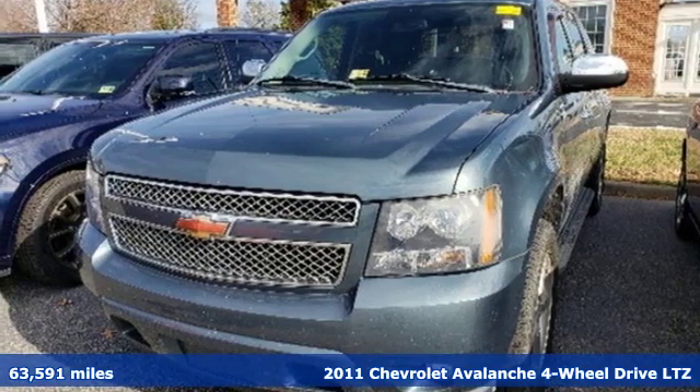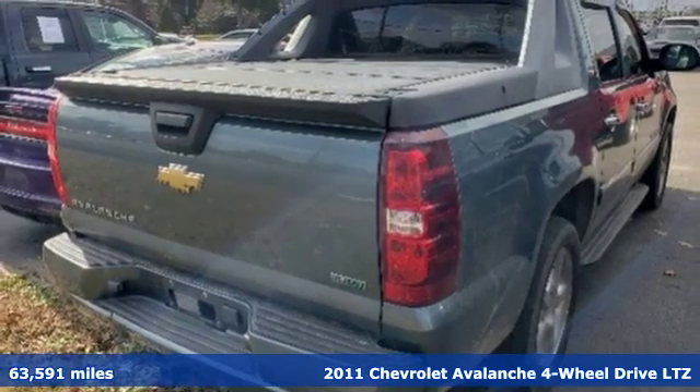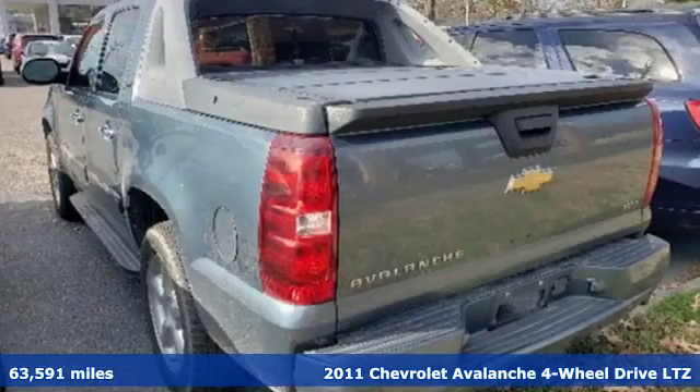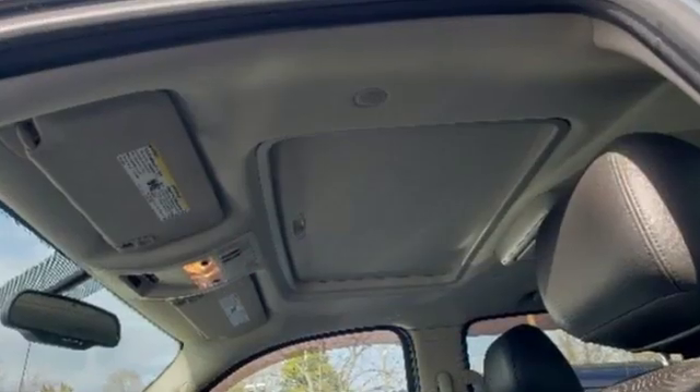Here's a 2011 Chevrolet Avalanche. No matter how the adventure unfolds, you are ready for it with the versatility of this Avalanche. A great vehicle is comprised of great features like these.